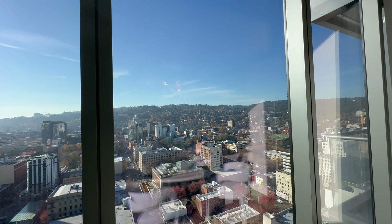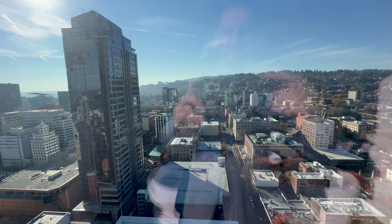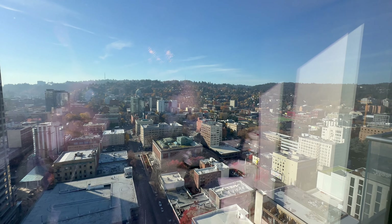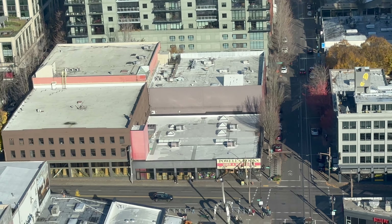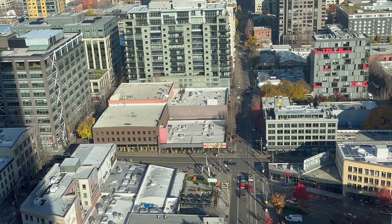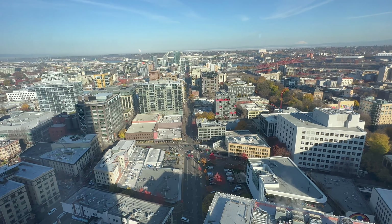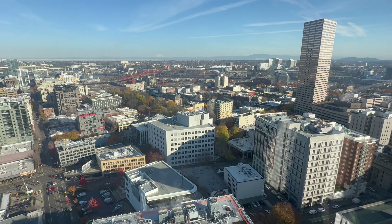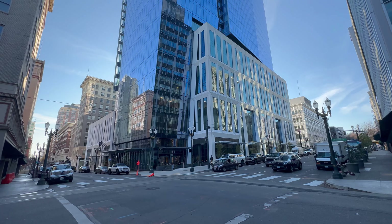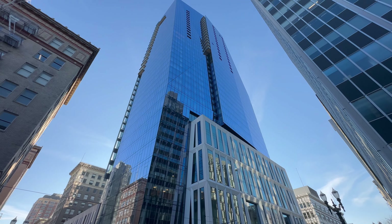Block 216 is the largest and most expensive building in Portland's Central Business District in several decades, with an estimated cost of around $600 to $700 million. The building is located in the heart of downtown, surrounded by great restaurants and just three blocks from Powell's City of Books. The striking 35-story glass tower is the fourth largest building in the city.